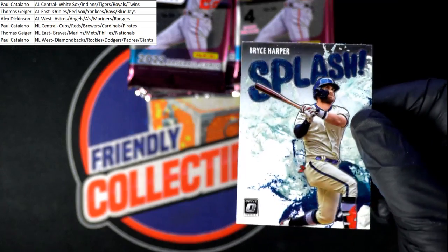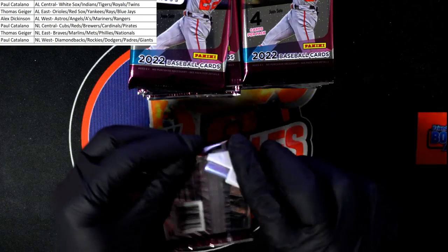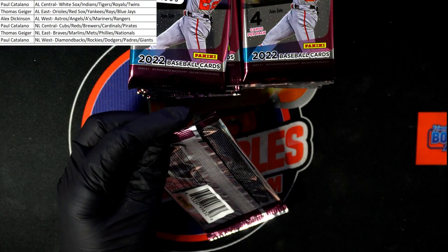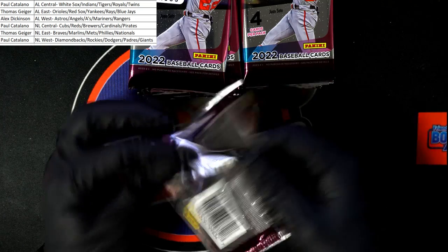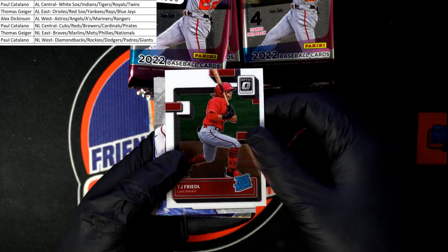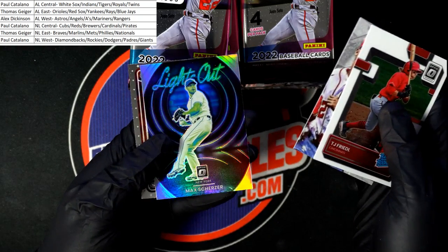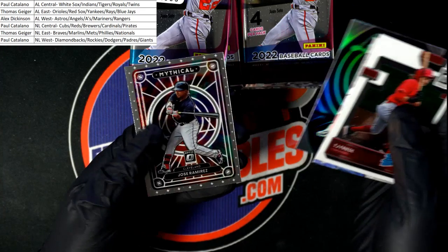There's a splash insert — these look so good. That's a good way to start a box of Optic. We're looking for something great. Nice Max Scherzer Lights Out prism.